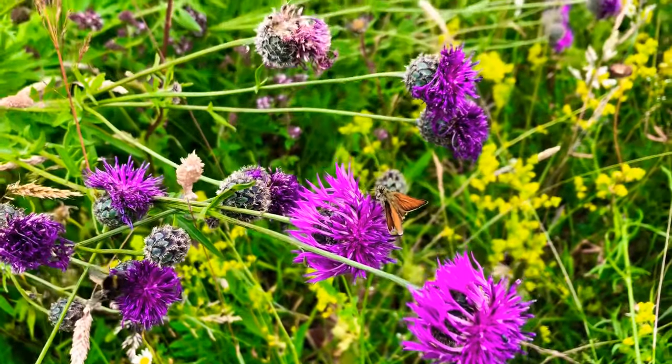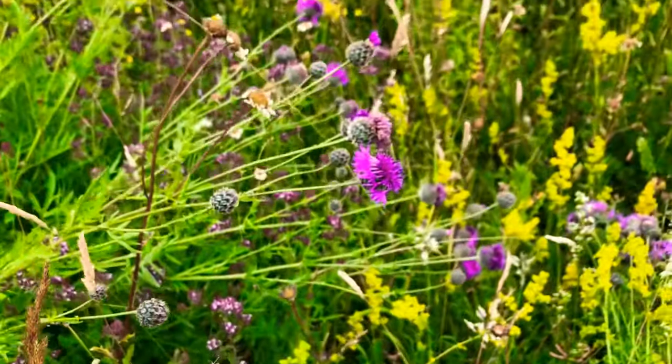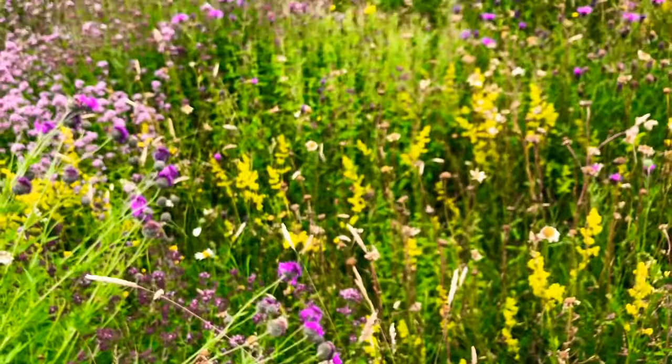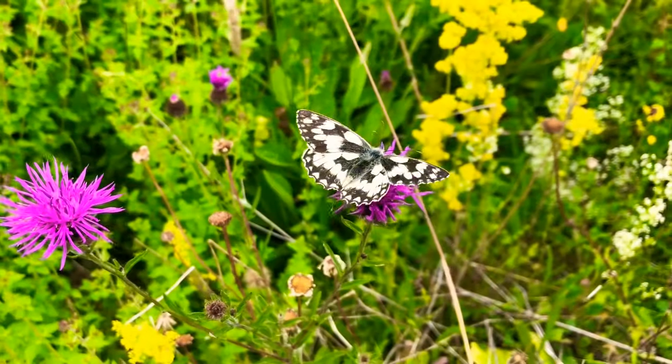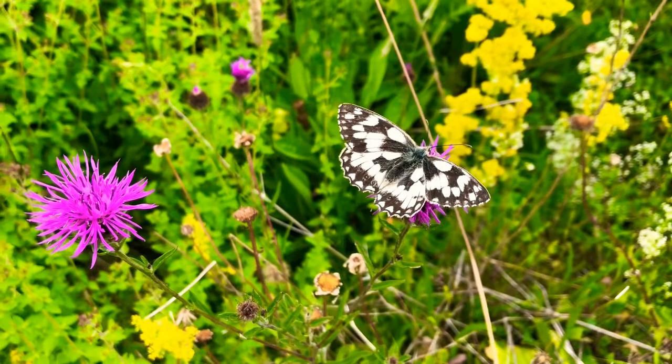I just wanted to give you that bit of insight into what can happen if you take an acre of land, give it a little bit of help to get started, and then let it thrive. An absolute haven for wildlife. Thank you.